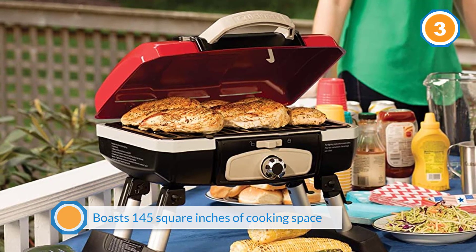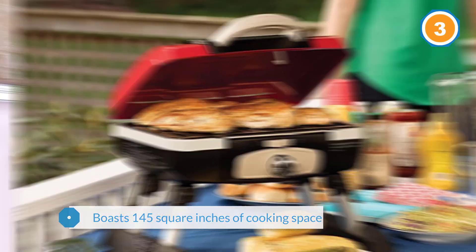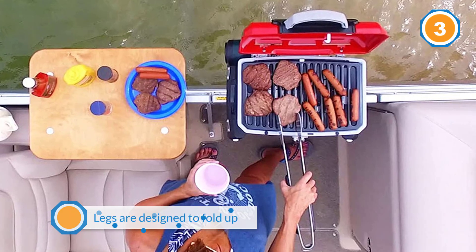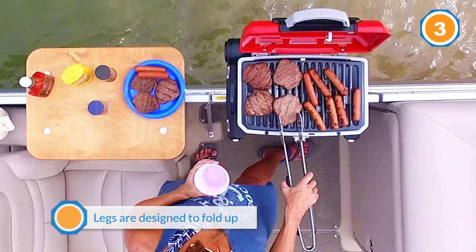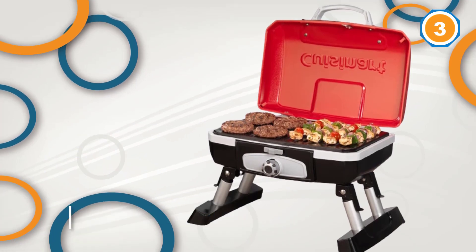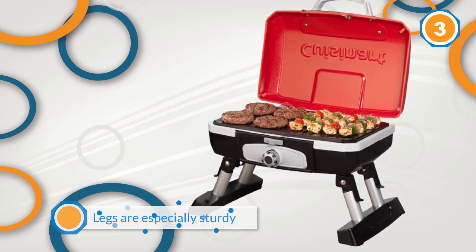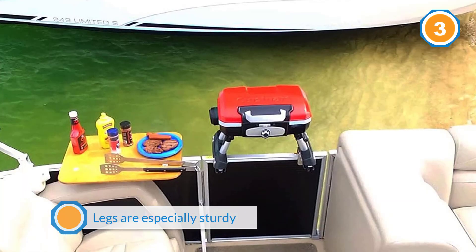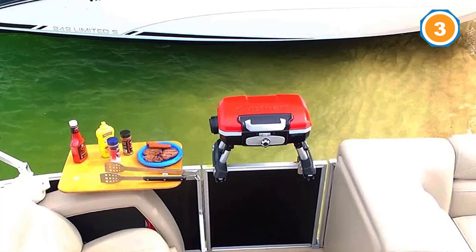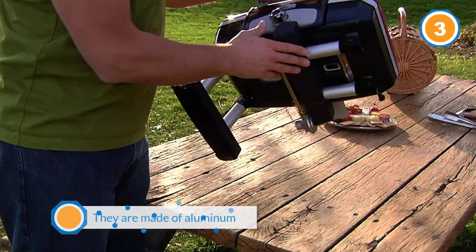The Cuisinart CGG-180T gas grill boasts the best elements of traditional Japanese cooking with convenient modern touches. This grill offers 145 square inches of cooking space and is set on legs designed to fold up underneath the main unit when not in use. The legs are especially sturdy and set on either side of the grill, but are made of aluminum so they won't weigh the grill down. There is also a thick and durable carrying handle built into the design to aid portability.